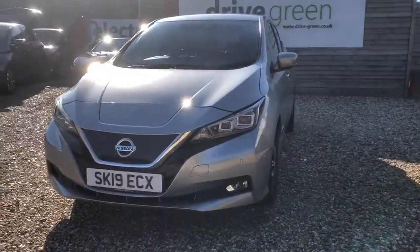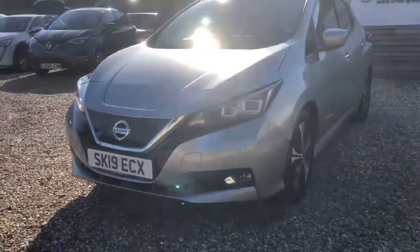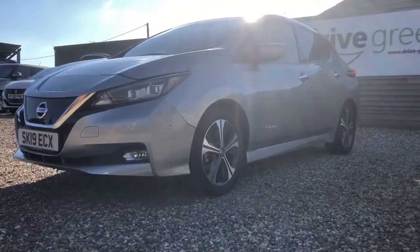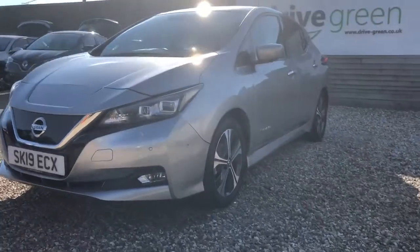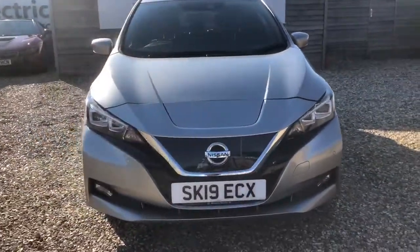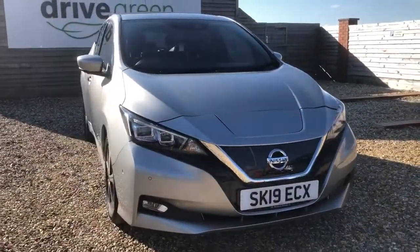Please do feel free to get in touch about this particular vehicle — I doubt it will be on our forecourt for very long as it's such a great value EV, offering a nice mid-range and in fantastic condition. This one is currently available, so do feel free to get in touch on 01761 233558.